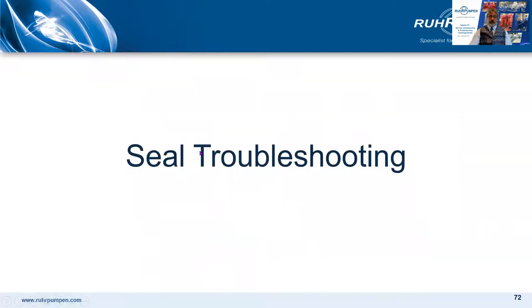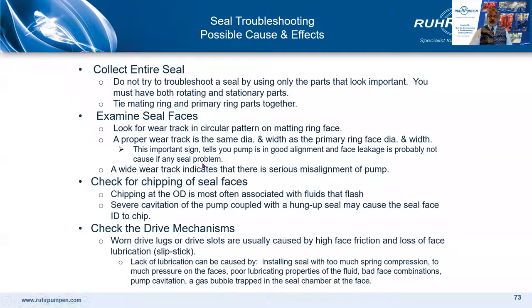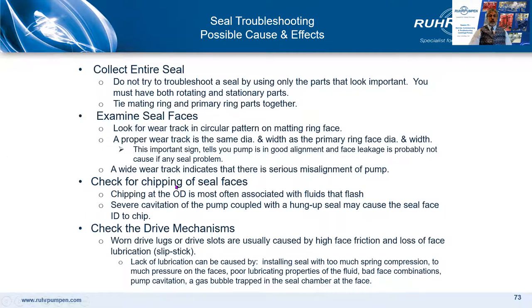A few more slides on seal troubleshooting. This is really for mechanical seal specialists rather than pump engineers, but it's useful background reading. These are the things that a seal workshop will want to examine. When you get the hard copy PDF of this course, you'll see additional notes added below. Here, finally, are a few more things that the seal workshop will be looking at.